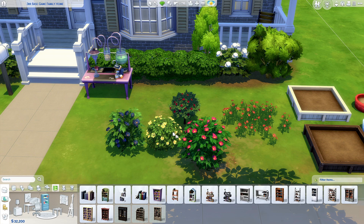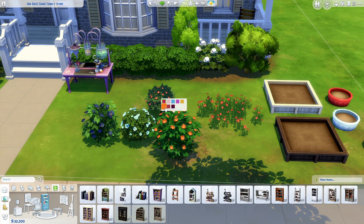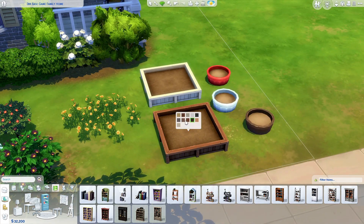A lot of the base game plants got updated with new swatches, which I really like. A lot of times I'd wonder why we only got a couple of swatches for flowers and plants. I love that these daisies got updated — normally they'd only come in a white swatch, so it's really nice that they can change colors now.